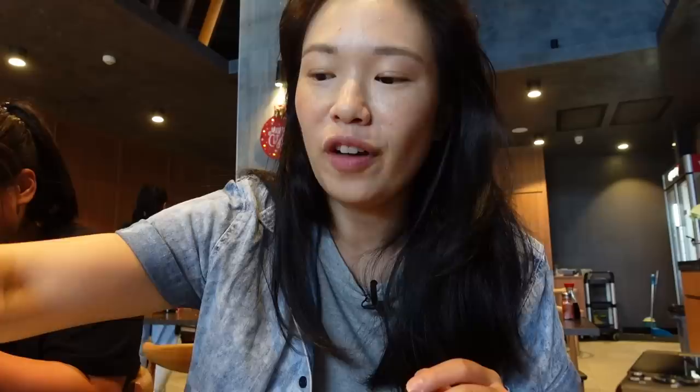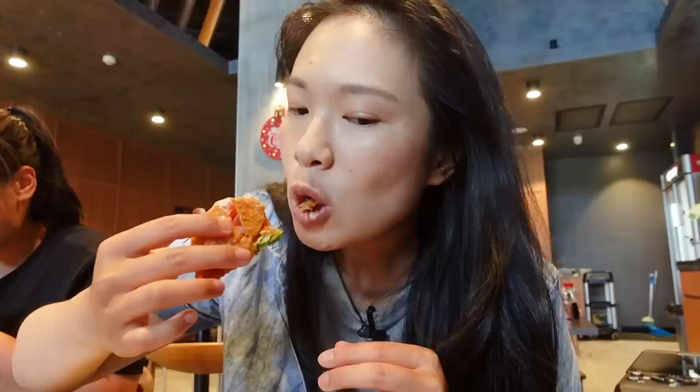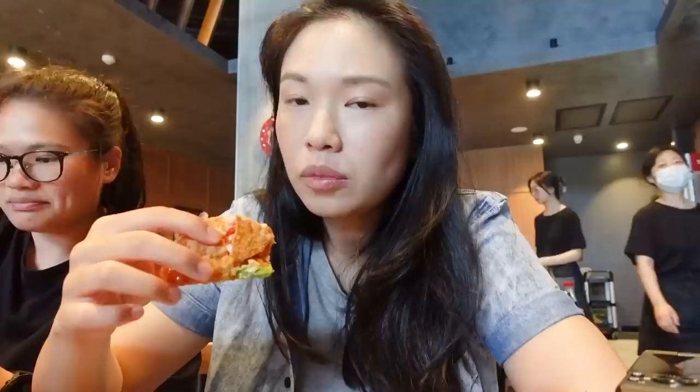The first thing I'm going to try is the sashimi taco. It's got some kingfish, salmon, avo, and tuna. Yum — this has like a spicy mayo but it's not too spicy at all.